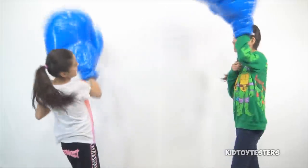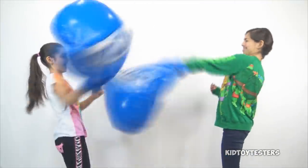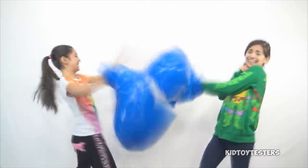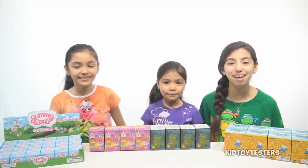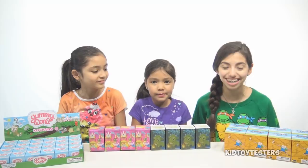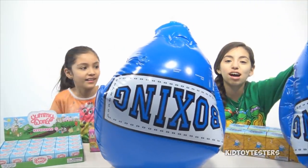Hey guys! Hi, I'm Yumi! I'm Kimmy! And I'm Stutchy! And today we will be doing... Boom Boom Pow! Oh my gosh! The Boxing Gloves Challenge!